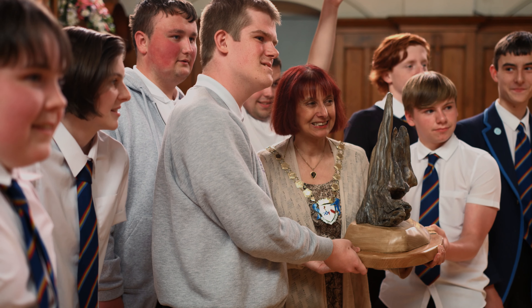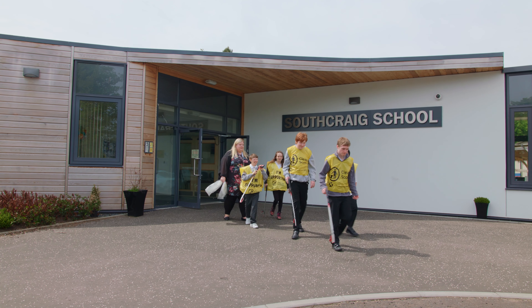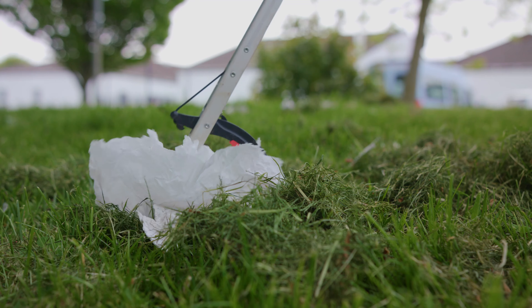Winning the Footprint Challenge last year was fantastic. We worked so hard on lots of different projects and being able to show that we can make a difference in our school was great.